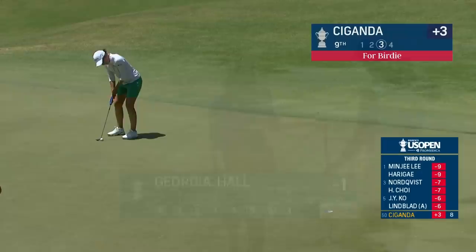AIG Women's Open winner back in 2018, Georgia Hall, sitting 8th. Good morning, and we're looking at Carlotta Sikanda. She has this for a birdie — could do with it, as she has two bogeys on the round already today.